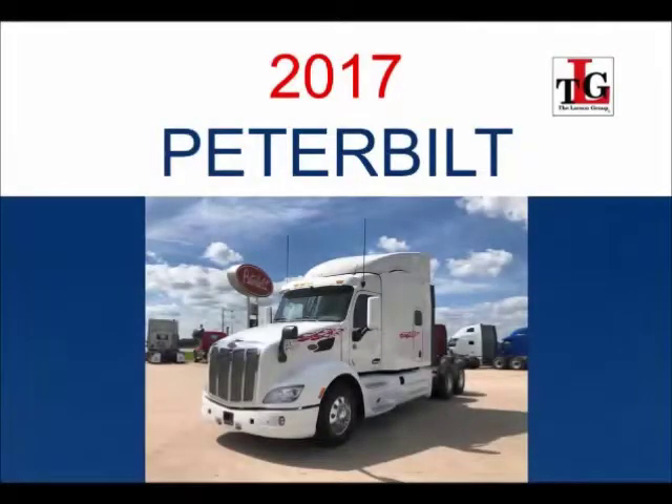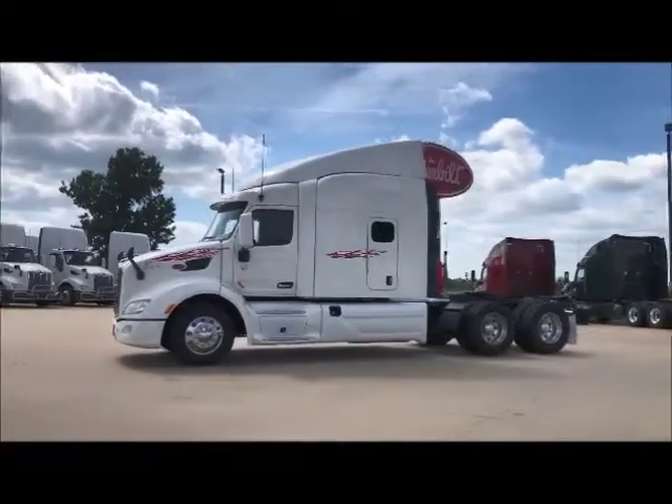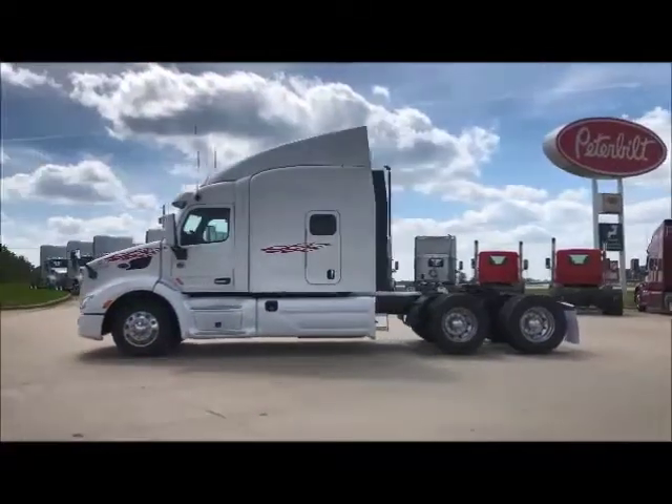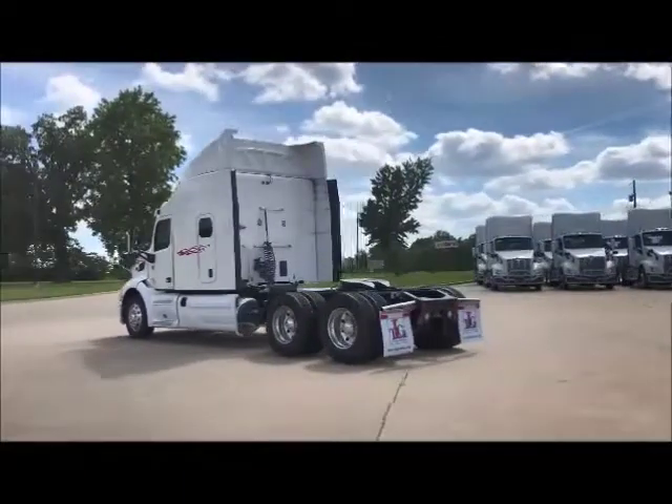Featuring our 2017 Peterbilt 579 Used Truck Trade Package. These units have a 5-year 600,000-mile engine and after-treatment warranty, and a 4-year 600,000-mile basic vehicle factory warranty.